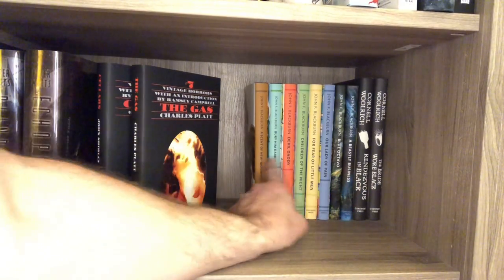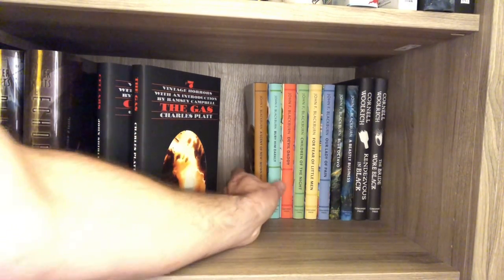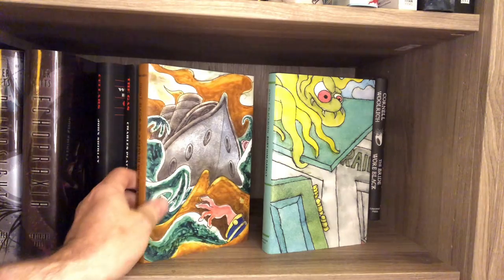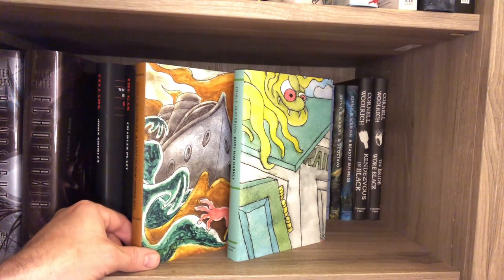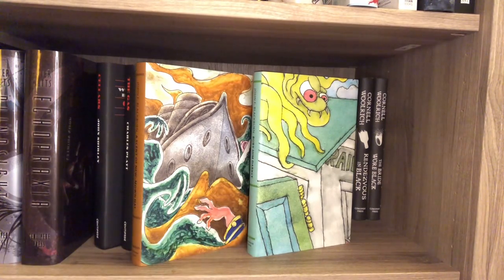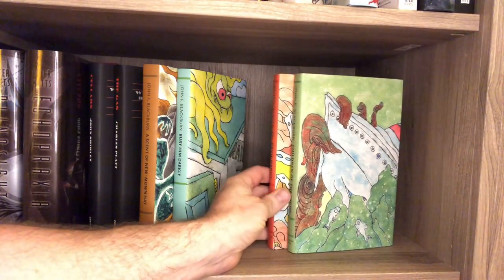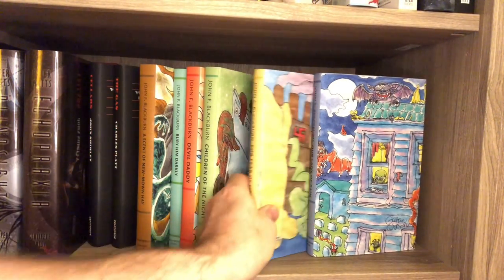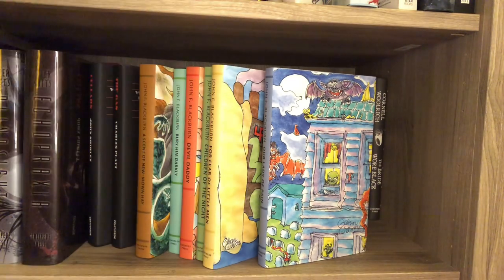And then I have my John Blackburn set. There are currently eight in the Blackburn set. Gahan Wilson did the art for the first six, and unfortunately he passed away, so he could not finish. I read these two — loved them. Usually not my thing, this is sort of like espionage or a political thriller with supernatural horror from the 50s and 60s. Really cool though, I liked them, and I'm looking forward to reading the other six: Devil Daddy, Children of the Night, For Fear of Little Men, and Our Lady of Pain. I might read Our Lady of Pain next — that sounds really interesting. It's inspired by the Countess Bathory, a historical figure who used to bathe in the blood of virgins to maintain her youth. She's compared to vampires. If I get to the Blackburn set, this will probably be the next one I read.